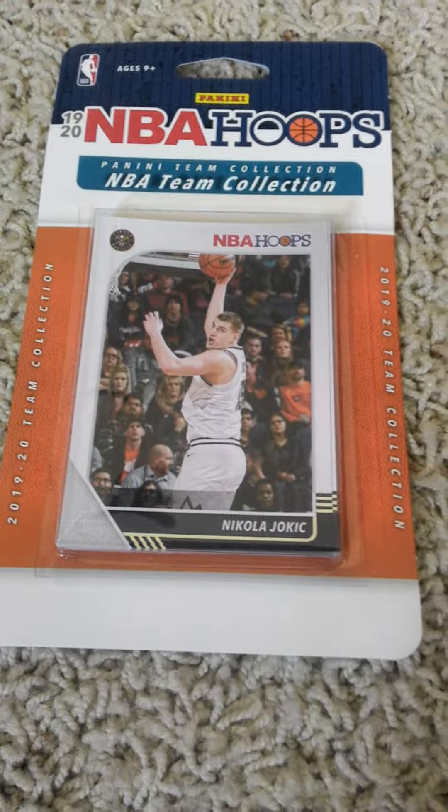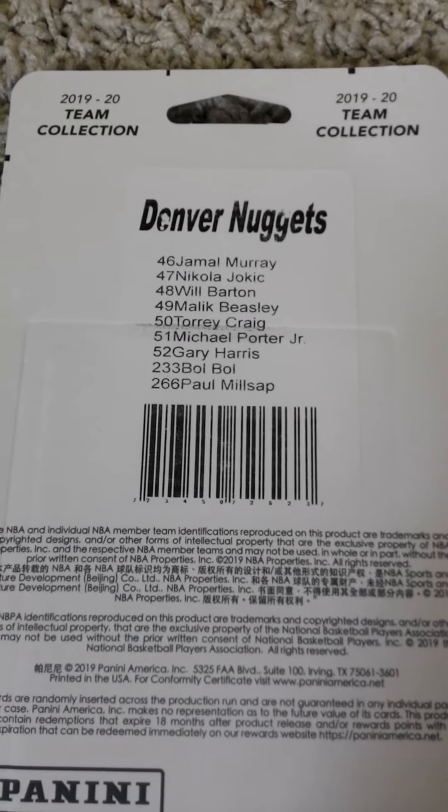As you can see by the front, I'll flip it over to the checklist. If you'd like to pause the video at this time and read the checklist, go right ahead.